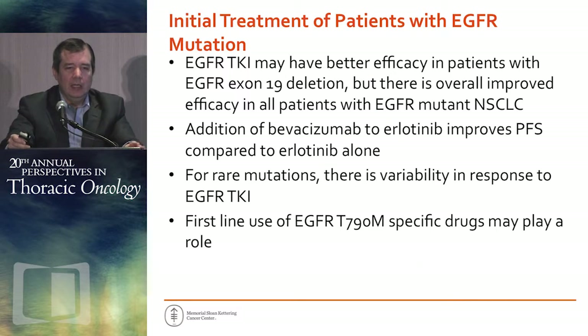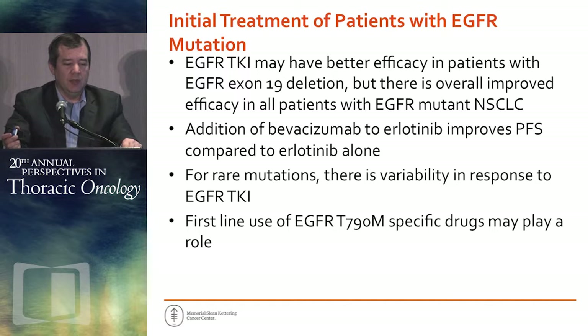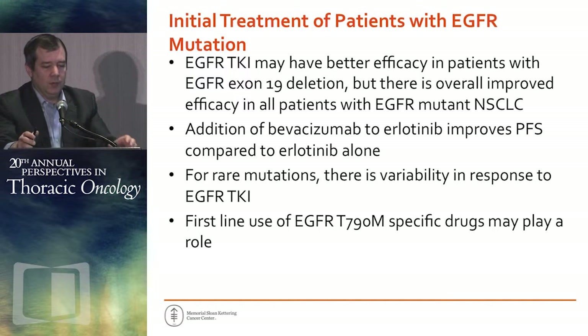To summarize: EGFR TKIs may have better efficacy in patients with EGFR exon 19 deletion, but there is overall improved efficacy in all patients with EGFR mutant non-small cell lung cancer. The addition of bevacizumab to erlotinib improves progression-free survival compared to erlotinib alone. For rare mutations, there is variability in response to EGFR TKIs, but some are clearly sensitizing. Finally, first-line use of EGFR T790M-specific drugs may play a role.